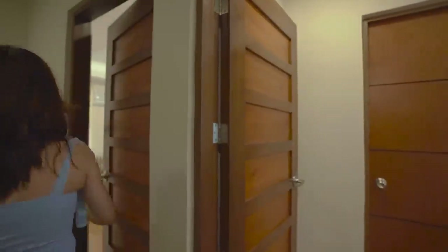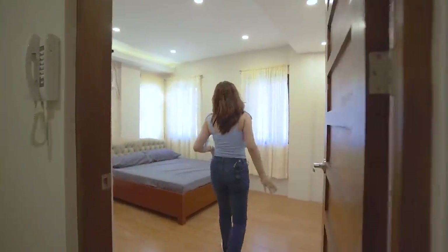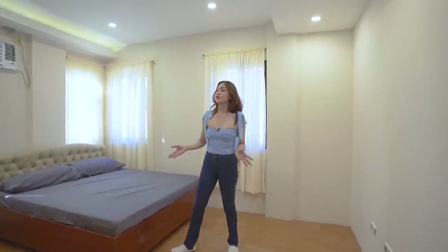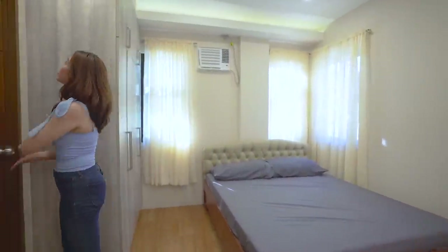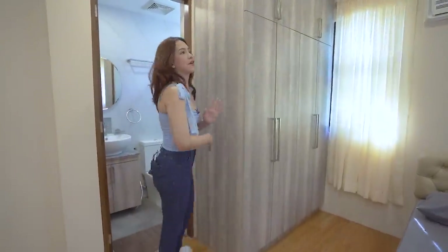That is our tour of the second bedroom. Now follow me and check out the third one. Same cut and same size of the room, and you have your storage area or built-in cabinet as well, and of course a full toilet and bath.